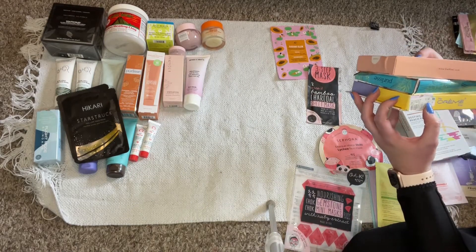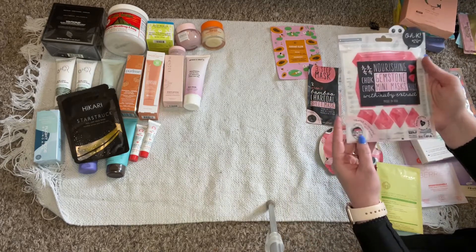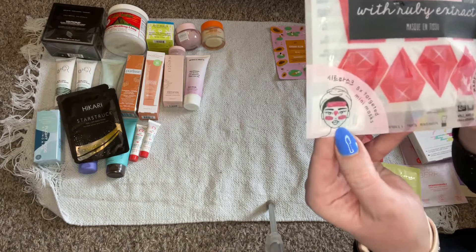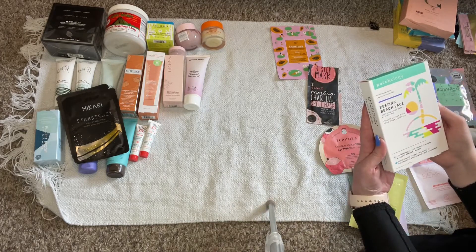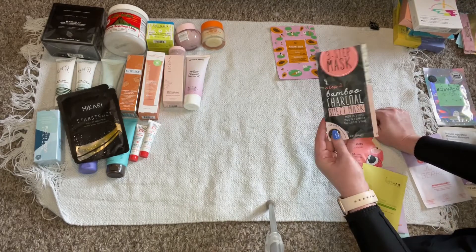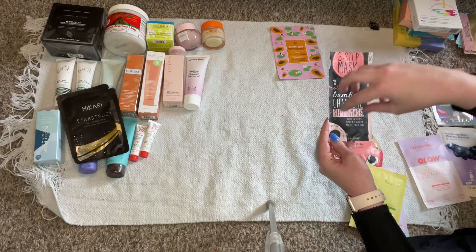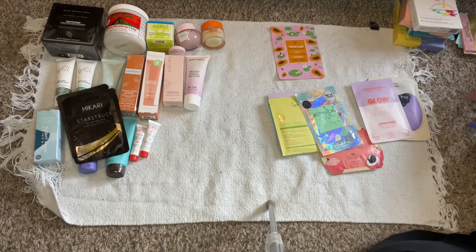I got this box for only $3.50 — nice! Oh, it's a gemstone mask where you put little gemstones on your face, how cute. That can go in a giveaway. Then this soothing sheet mask and lip gel kit — I like lip gels. Here's a sheet mask that was part of a three-piece set with a cleanser and serum, but I never kept them together, so I'm just getting rid of it.